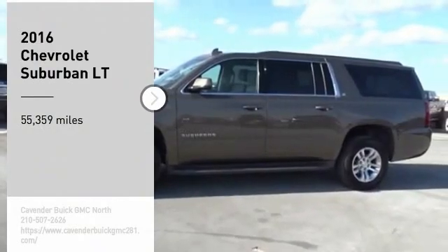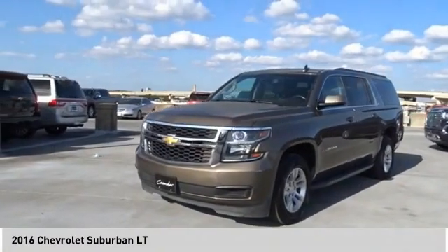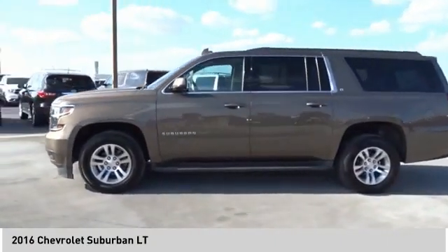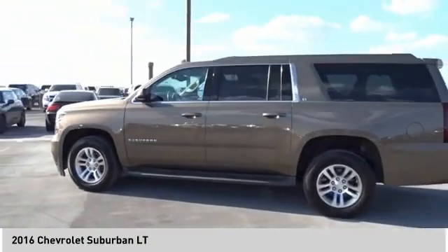We are pleased to show you the 2016 Suburban. Suburban exceeds at towing heavy trailers, hauling loads of people and gear, and enduring hard use and rugged terrain.